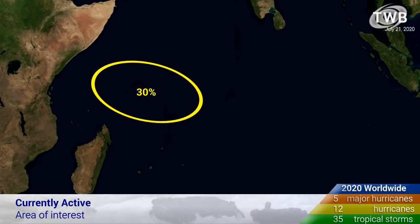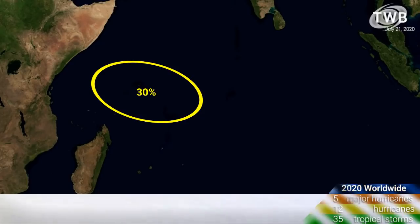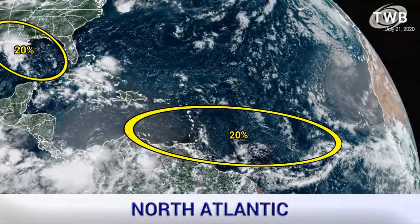In the South Indian Ocean, there is another area of interest that we've been monitoring for a few days — at least 30% now. It could become a tropical cyclone as it meanders around that region north of Madagascar near the Seychelles.